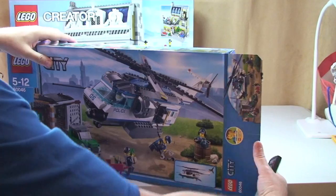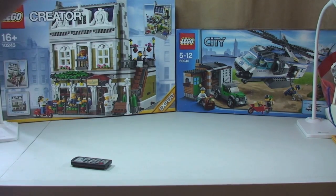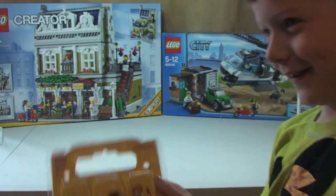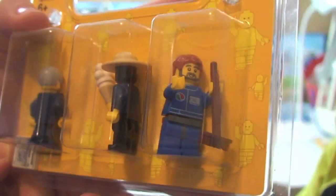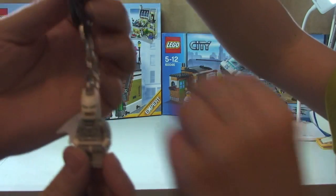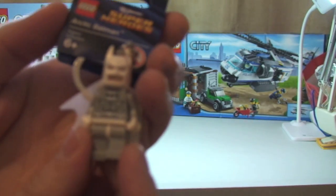He's already opened it - I'm just going to take this off the tripod and show you. You can see that Ethan is already in the middle of building it, so he's got the helicopter to start on next. We also got some of the build-your-own minifigures while we were in there, and a White Batman keyring - it says 'Shattered Superheroes' on it.